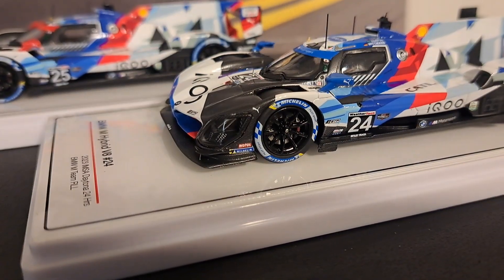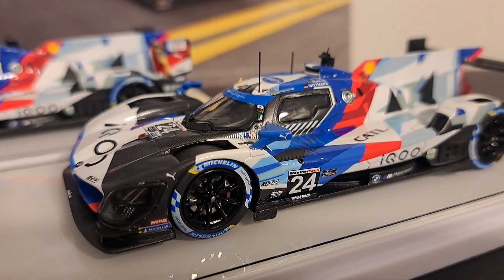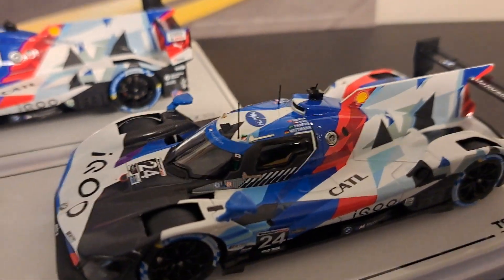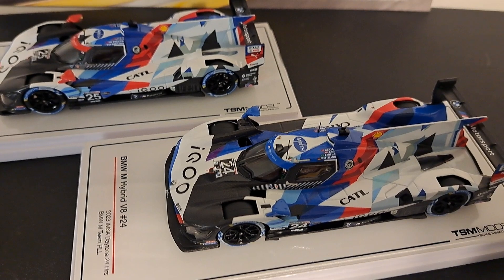These cars are beautifully done by TSM in 1:43 scale. I love the livery and the shape of the car — I think it's pretty neat. The livery is absolutely fantastic when you take a look at it, particularly from the top down as you're viewing it there.